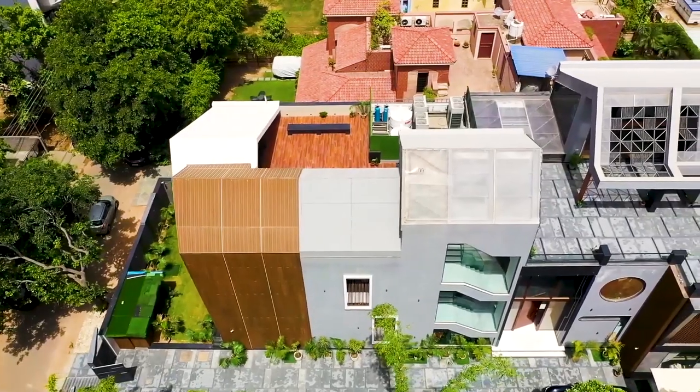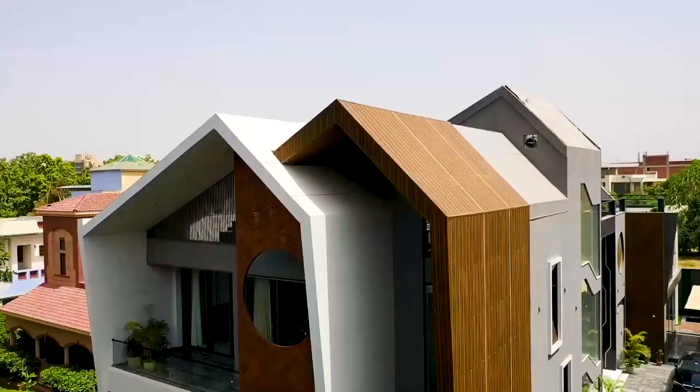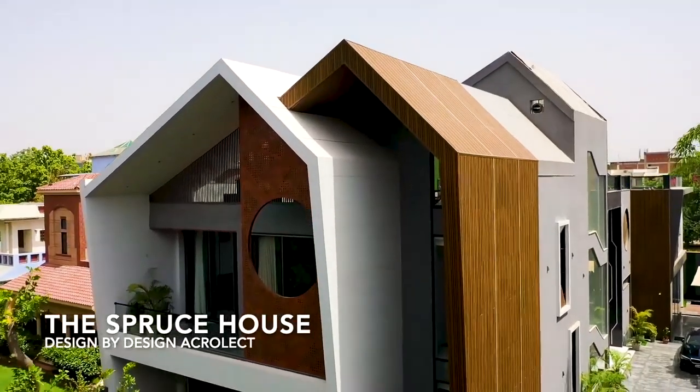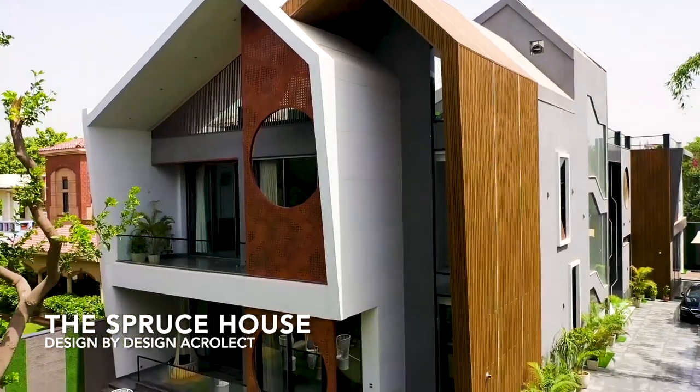There is a project we recently completed — a residential villa in the NCR region. It was a very different approach. The client, even with all the modern facilities and amenities, wanted some kind of traditional look. From the very start of the project, he visualized his house with traditional forms, like pitched roofs, and had a great fascination about them.